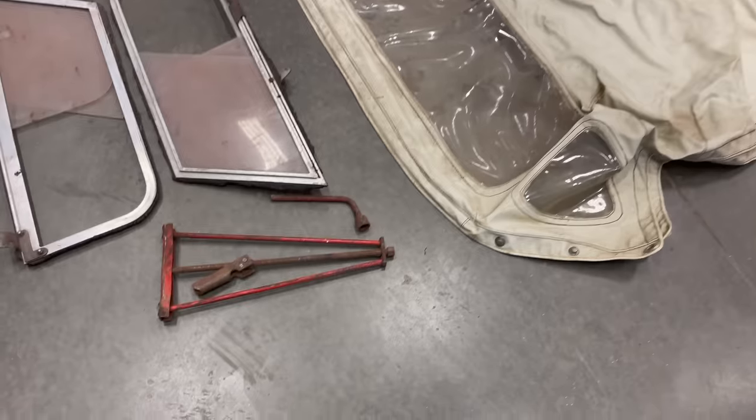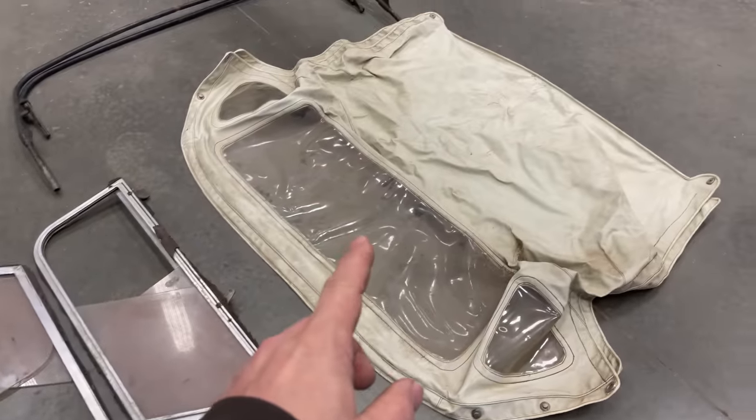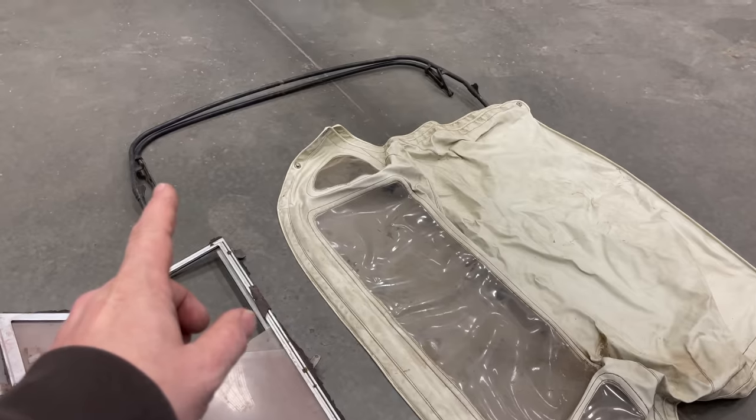I also have for the car the original jack and jack handle, the side curtains, the convertible top, and the convertible top bows.